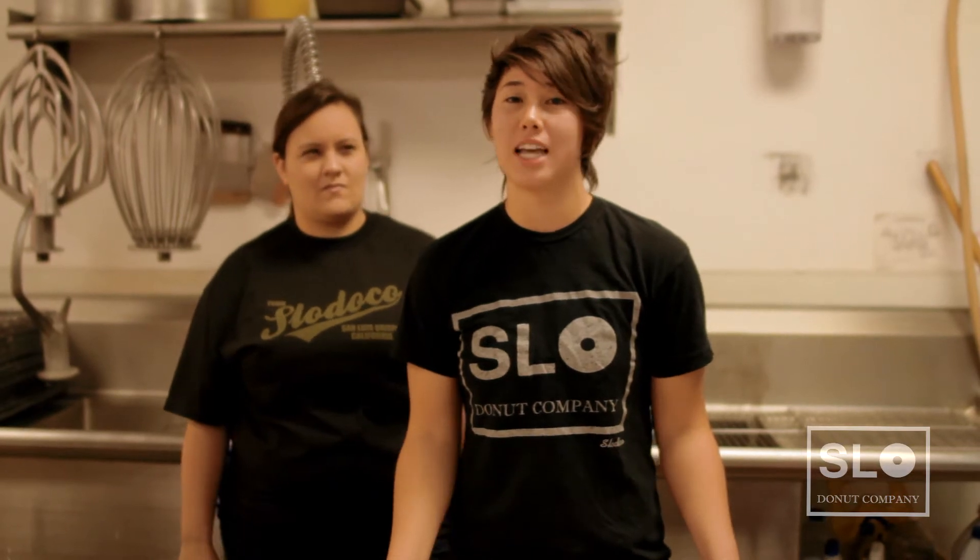Hi, I'm Marlena Lewis. I'm the assistant and I've been working here at Slow Donut Co. since they opened in October 2010. Hi, I'm Sophia Sanpe. I've been working at Slow Donut Company since November of 2010. I've been a baker here for about two years now.